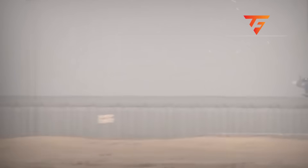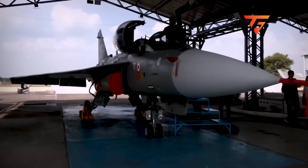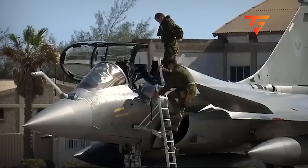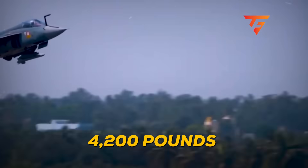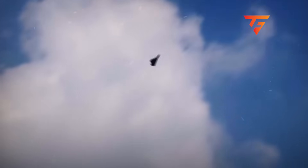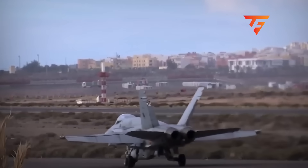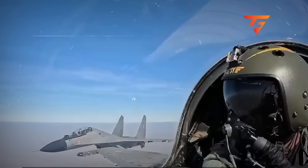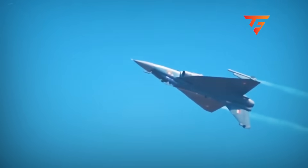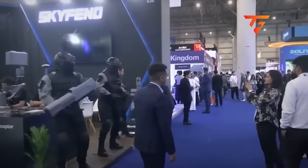When Kumar advanced his throttle from 78% to full afterburner during his recovery attempt, the engine experienced a 0.9 second thrust lag instead of the normal 0.3 second spool-up time, robbing him of 4,200 pounds of thrust exactly when he needed maximum power. This particular engine had been flagged by ground crew in August 2025 for unusual vibration during afterburner engagement, but was cleared for flight after a visual inspection that never included the required borescope procedure.